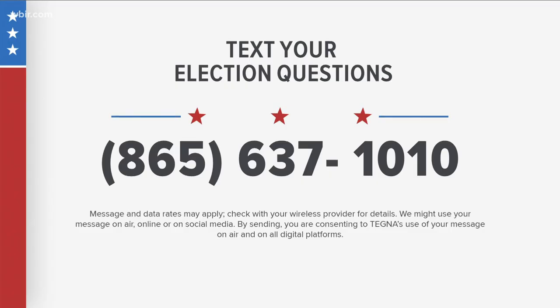If you have a question about voting or the election, just let us know. Text it to us at 865-637-1010. We will do our best to answer them on air and online leading up to election day.